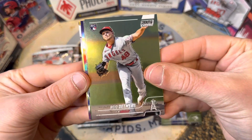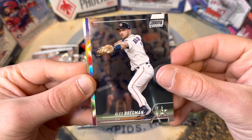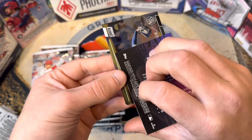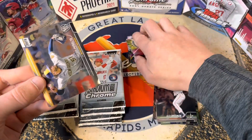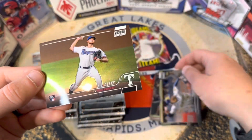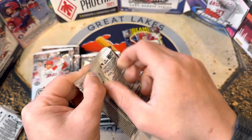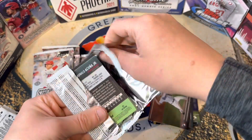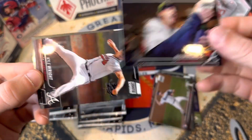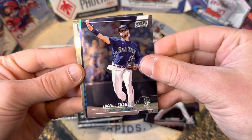Next pack — we've got Reed Detmers, Jake Myers, Alex Bregman, and then we've got a Beam Team Ohtani, that is sweet. These can be numbered or parallels; this is just the regular Beam Team but a sweet insert. Then a Peralta and AJ. There are 14 packs per box, so it's a fun box to go through. We got Kyle Wright and Eugenio Suarez.